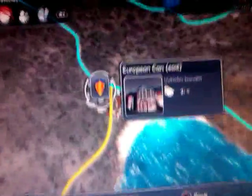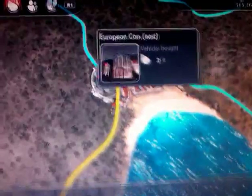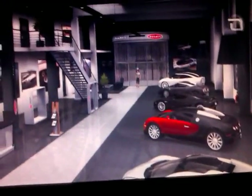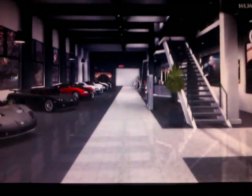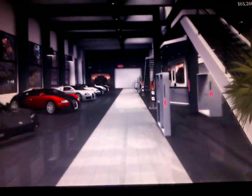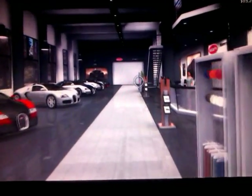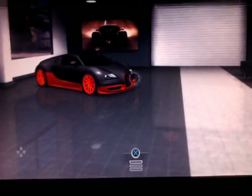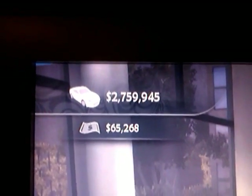Launch it there and go in. Just at the end is the Super Sport, as well as the other three downloadable content Bugattis. This is on Ibiza, by the way. There you go. It's as simple as that, and it costs 2.7 million.